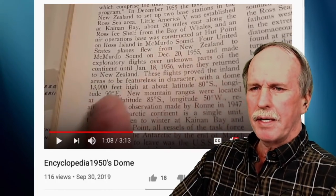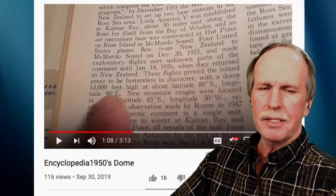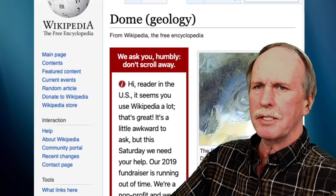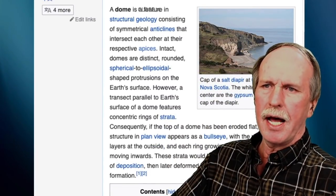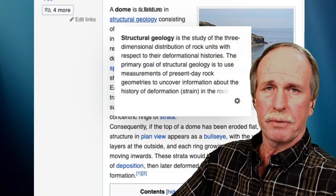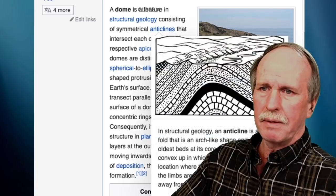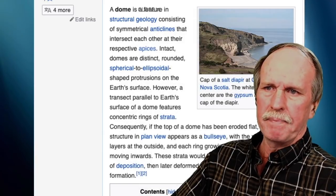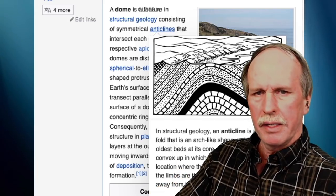I'm going to stop him right there because he is reading 'dome' as some sort of terrarium cover, which seems to be popular with the flat earth community. Let's go see what a dome actually is when we talk about geography. A dome in structural geology — which is the three-dimensional study of rock layers — basically consists of symmetrical anticlines. An anticline is an upheaval of rock, kind of dome-shaped, with their respective apices. The oldest rock is in the center, and as you work your way out the rock is younger, geologically.